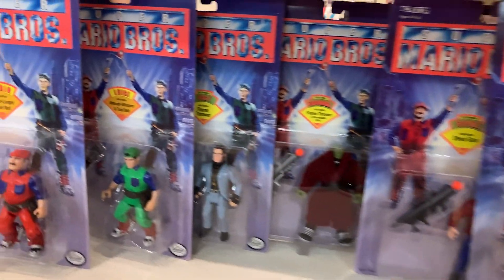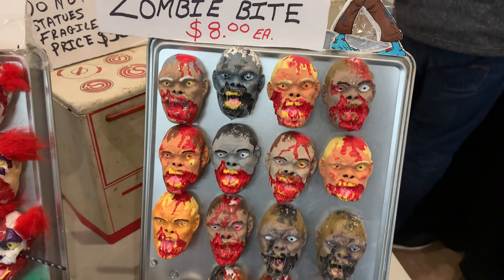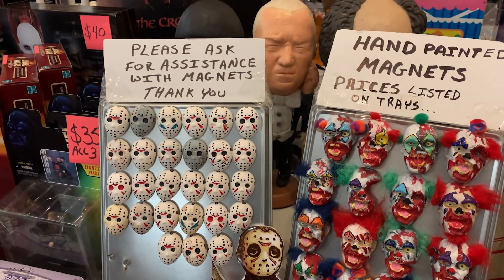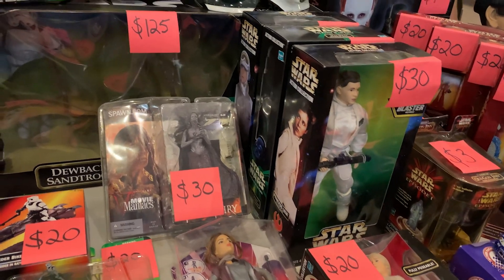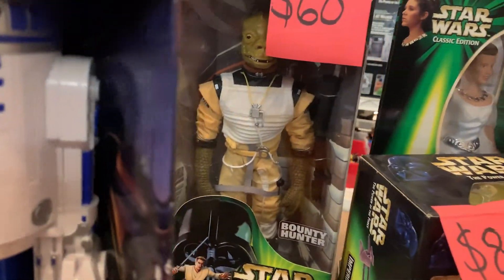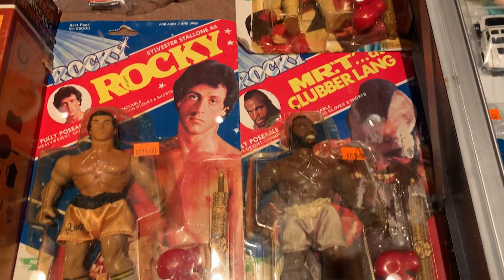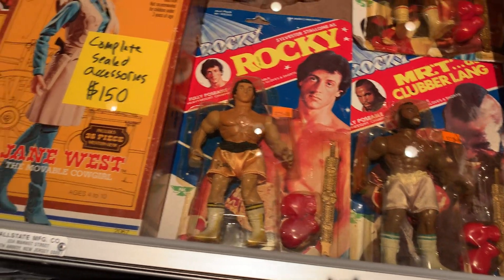Mario Brothers — I saw that first run at the theater. Not to get all dramatic, but that night was the last night I saw my grandmother alive. Because I stopped by her house to visit her on my way to seeing Mario Brothers. I stopped by and said hello for a bit, had a quick visit, and went on to see the movie. She passed away a few days later, so that was the last time I ever saw her. So when I think of that Mario Brothers movie, I think of my grandmother.